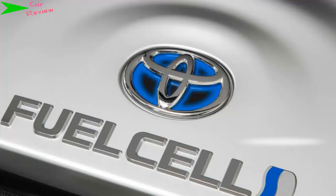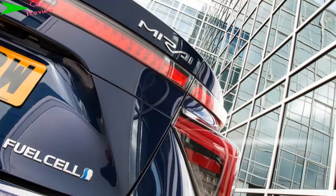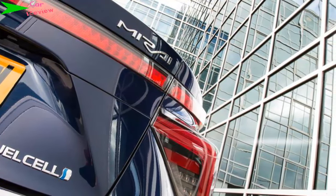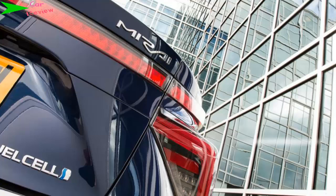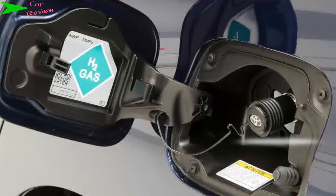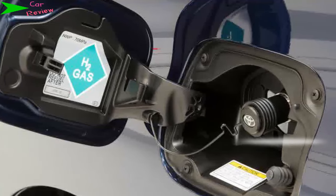That said, the biggest problem comes when you consider the Mirai's rivals. Just about every car of around the same size is much cheaper to buy than the Toyota, which has a list price of £66,000 — more than double what you'll pay for rival cars. That makes any savings on running costs almost negligible. Although a proposed government grant could reduce that price by thousands of pounds, it's impossible to recommend such an expensive car if your buying decision is all about the bottom line.